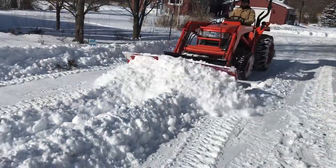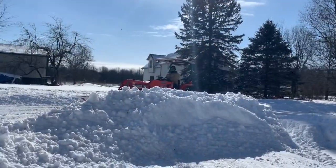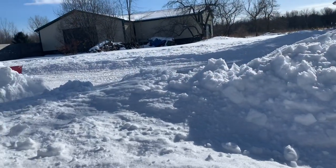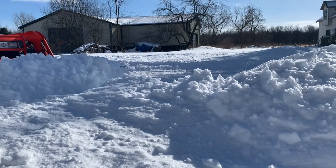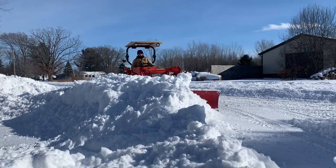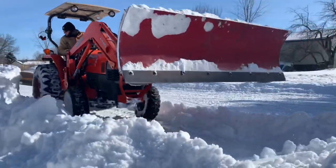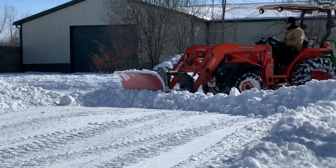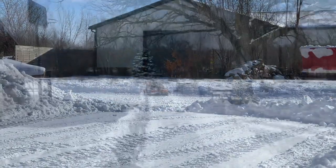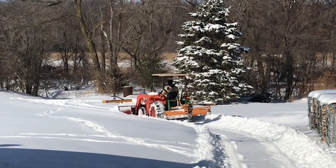Without having to get off the tractor frequently while I'm plowing, I'll set the back blade to one side — usually to the right — and the front plow I will leave straight. I found that in normal snowstorms here in Michigan where we get two to six inches of snow, I'll use the back blade almost exclusively because it leaves a nice finish. It scrapes right down to the frozen ground, or on concrete it'll scrape right down to the concrete. The front plow I leave in the straight position so when I come to the end of a driveway, I can use that straight plow to clean up the ends.